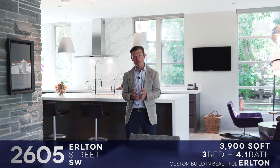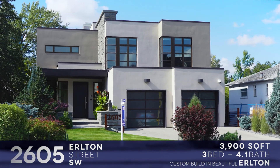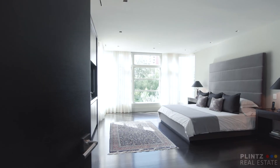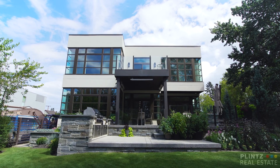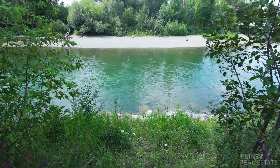Welcome to 2605 Earleton Street, nestled in the heart of Earleton. This home sits on nearly 8,000 square feet with a beautiful park to the south, backing directly west onto the banks of the Elbow River.